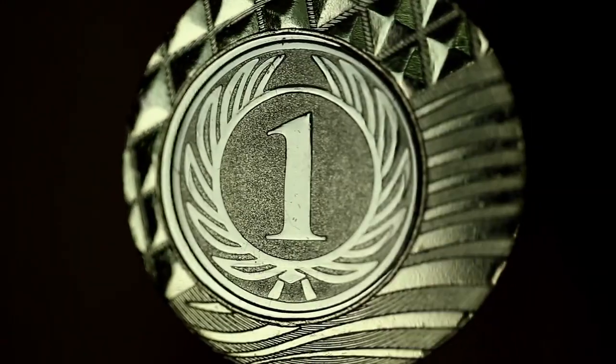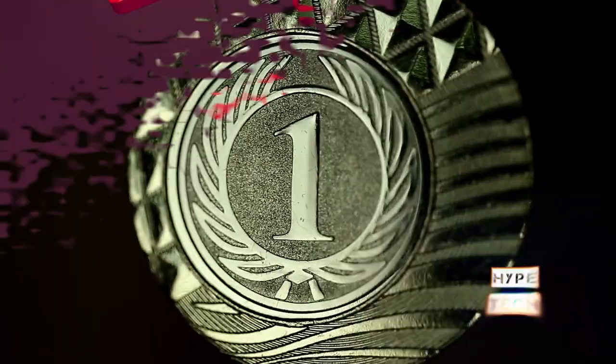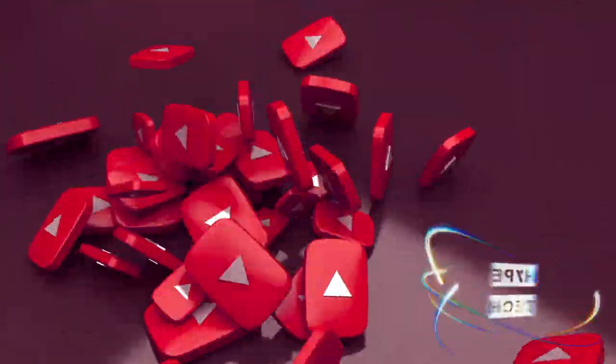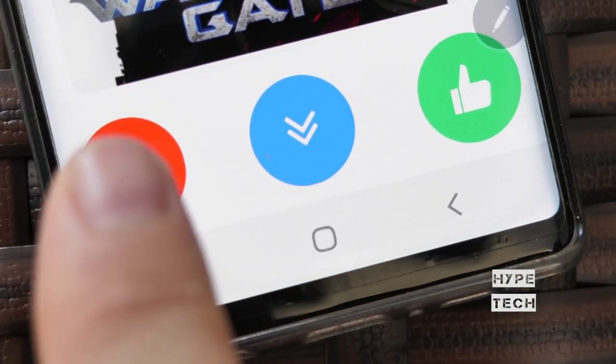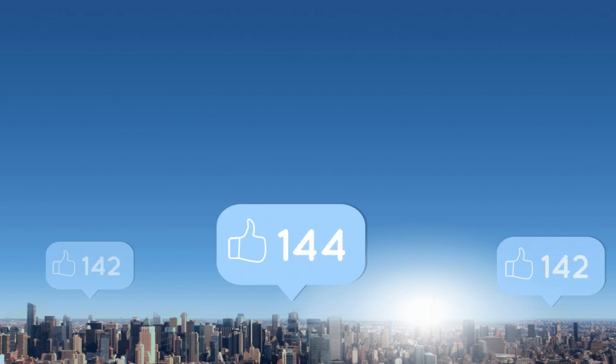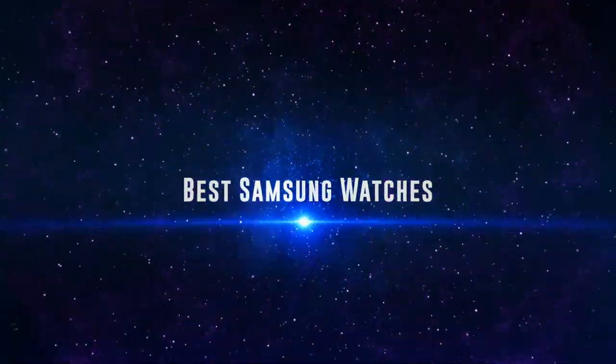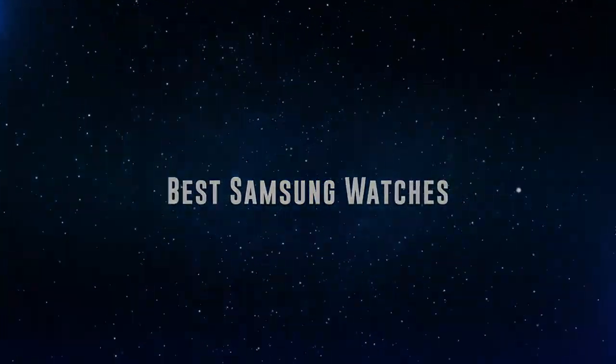Also, if you want a chance to win one of the Samsung watches in the video, just subscribe, don't forget to hit the notification bell, and leave a comment with a hidden word in the video. We will pick a winner and notify him when we reach 5,000 likes. Okay so without further ado, this is our pick of the best Samsung watches on the market right now.